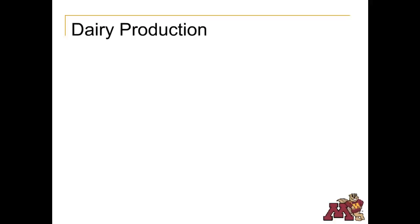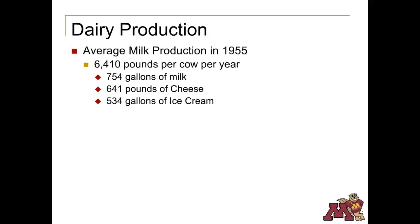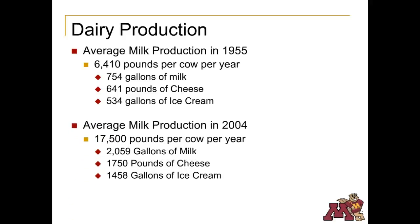Even though there are fewer dairy farmers, milk production per cow has increased significantly. In the mid-1950s, the average milk production per cow was 6,400 pounds per year, which would provide 754 gallons of milk, 641 pounds of cheese, and 534 gallons of ice cream. By 2004, milk production per cow had more than doubled to 17,500 pounds per year.